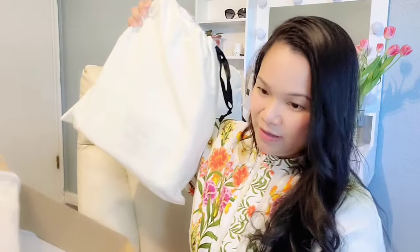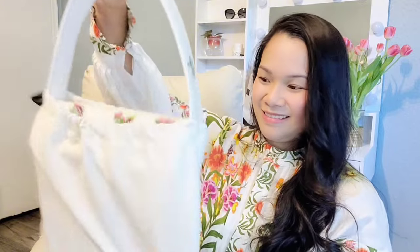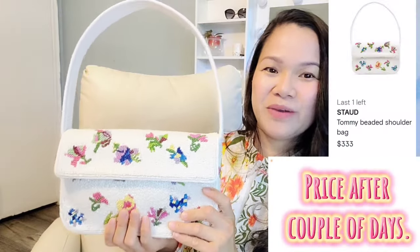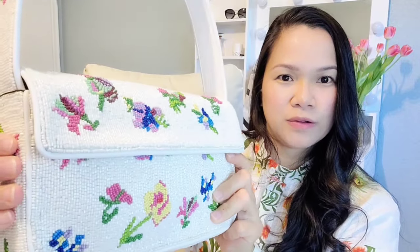The next one is in this box — also from Farfetch. Can you guys guess what it is? I was so surprised when Farfetch increased the price of this bag just a few days after I ordered it — I was just shocked! Anyway, this is from the brand Staud, and it's this beautiful bag that I can wear for springtime. This is my first time buying a floral handbag — it has a beaded floral design with just one compartment.